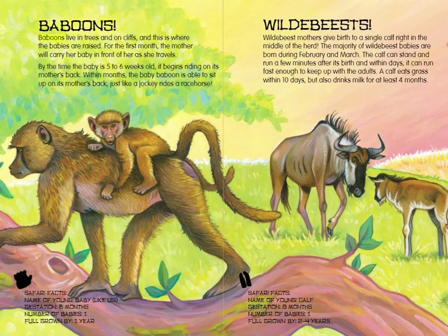Baboons. Baboons live in trees and on cliffs, and this is where the babies are raised. For the first month, the mother will carry her baby in front of her as she travels. By the time the baby is 5 to 6 weeks old, it begins riding on its mother's back. Within months, the baby baboon is able to sit up on its mother's back just like a jockey rides a racehorse. Baboon Safari Facts: Name of young — Baby. Gestation — 6 months. Number of babies — 1. Full grown by 1 year.